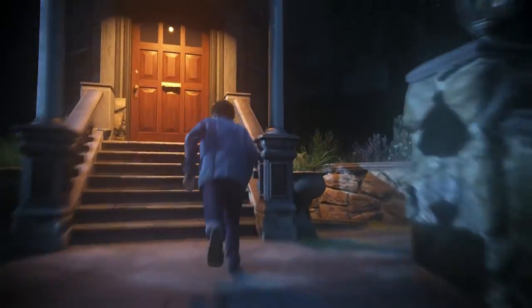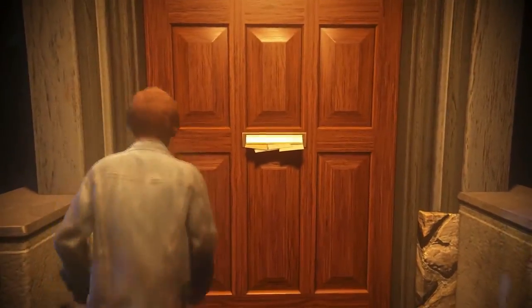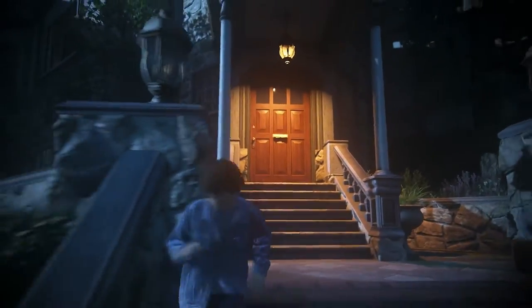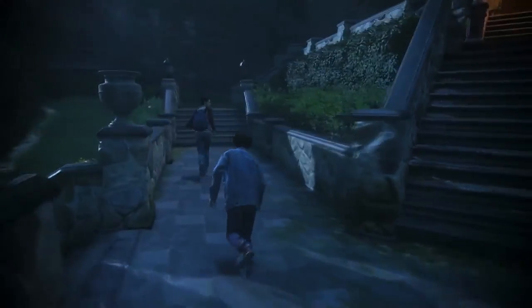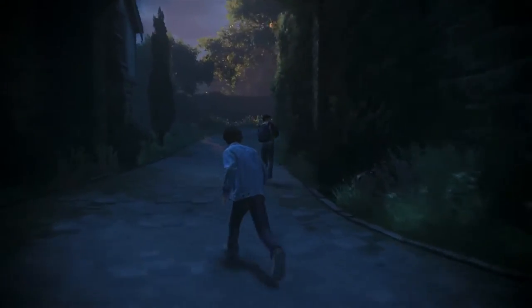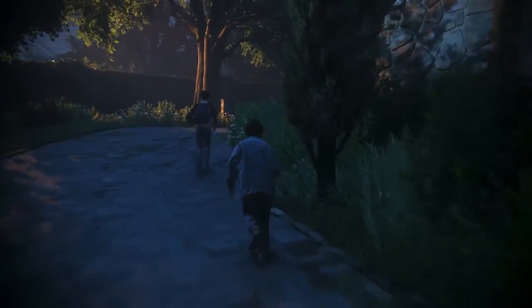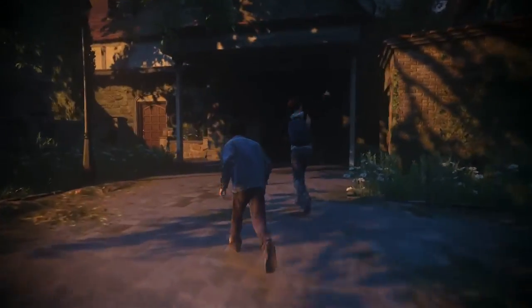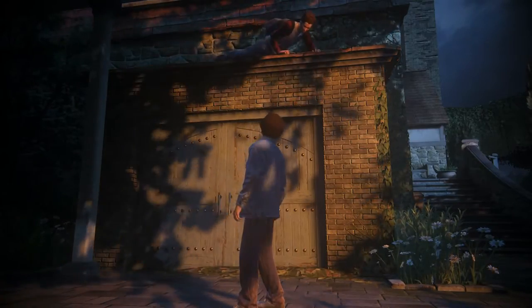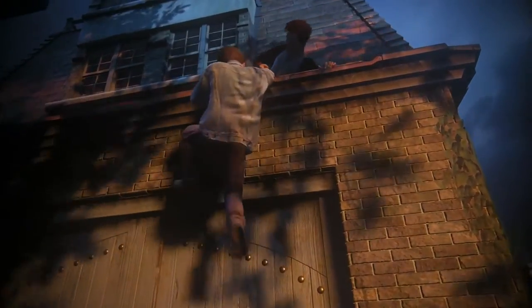You think this place has an alarm? Let's try and find a way in that doesn't involve breaking a window. It was worth a try. All right, let's look around back. Hey, Nathan. Look — it's an open window. Oh yeah. Follow me. Okay. Give me your hand. There you go.